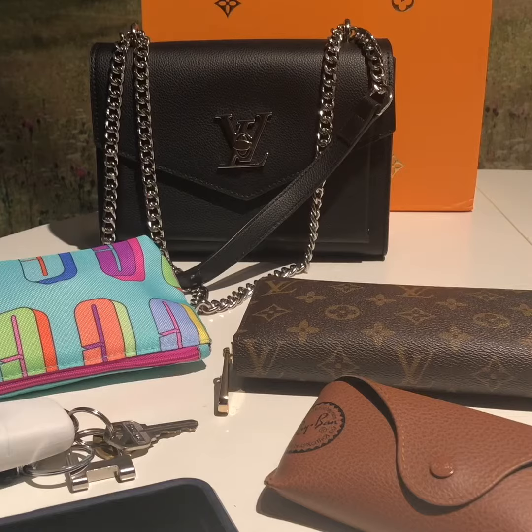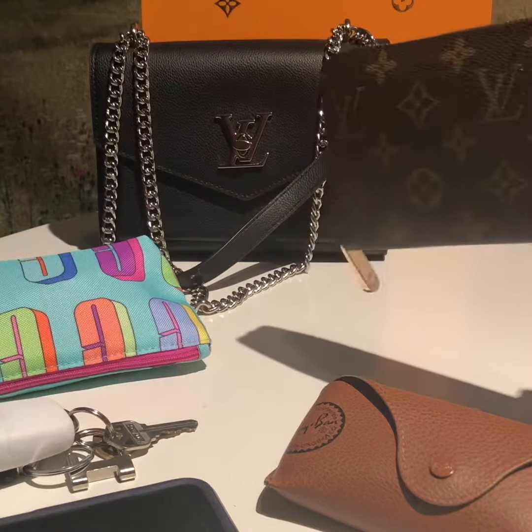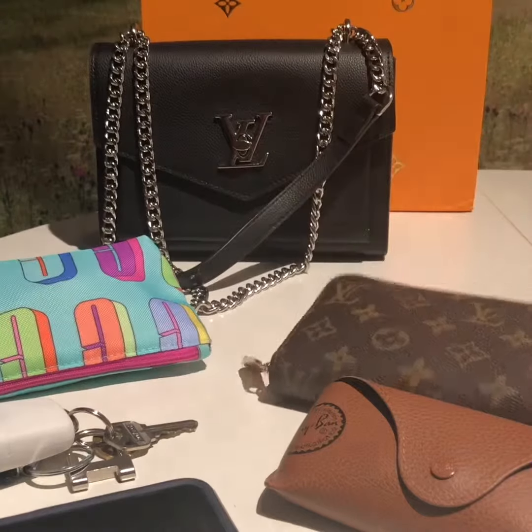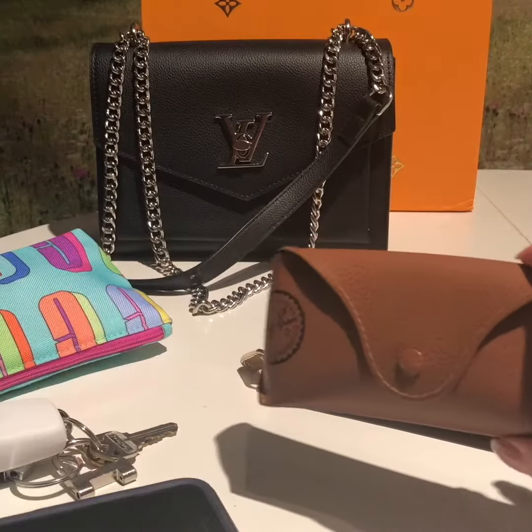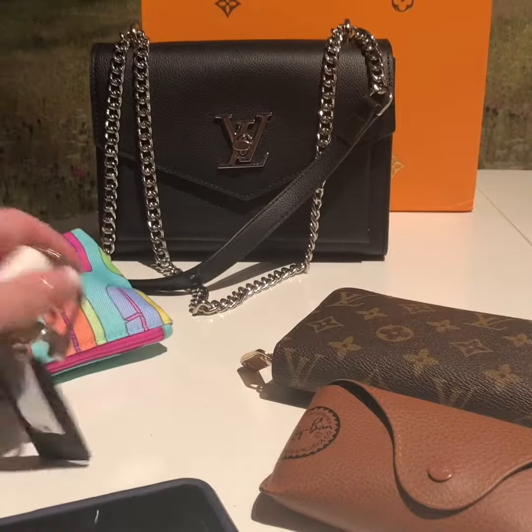I wanted to do a brief snippet of what fits into the Louis Vuitton MyLockMe BB. I have my zippy Louis Vuitton wallet, I have my cosmetic bag, I have my glasses, and I have my car keys.